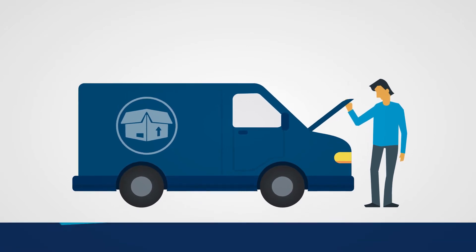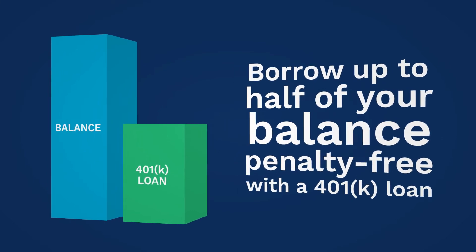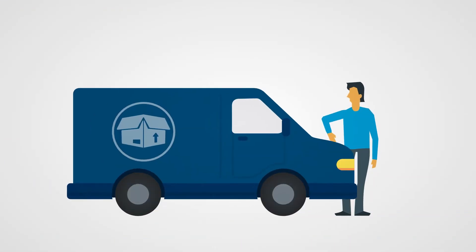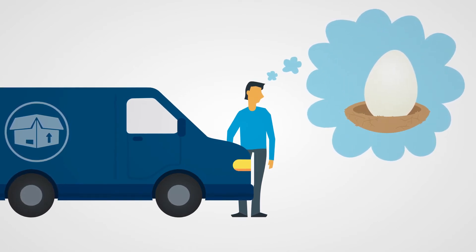If you need cash in an emergency, you can take out a 401k loan and borrow up to half of your balance, penalty free, up to $50,000. But there are some downsides too, like saving less for retirement — please consider all impacts before borrowing.